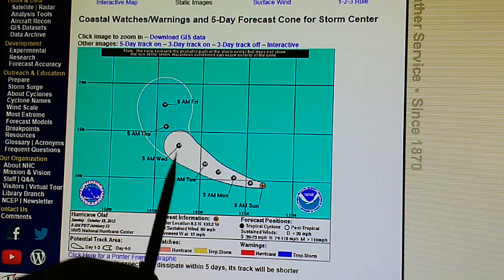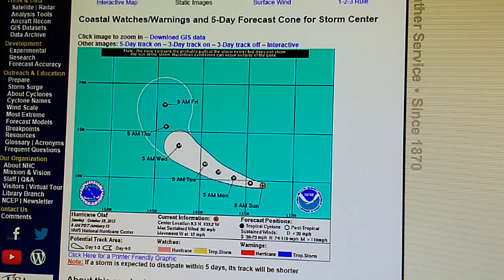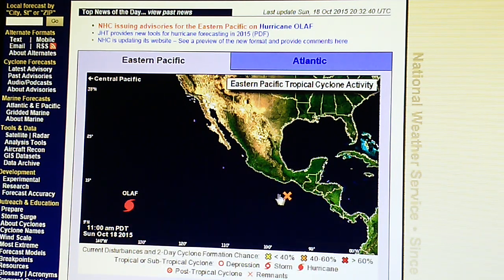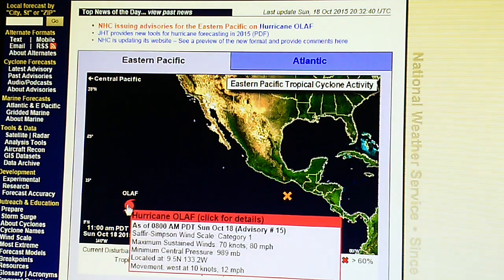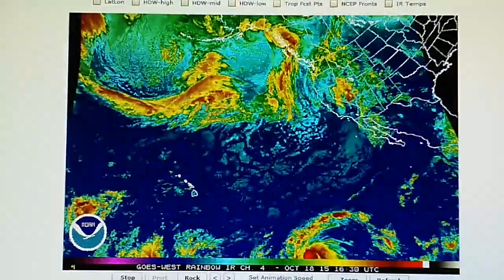It's forecast to make a sweeping turn to the north around Wednesday and Thursday, so we'll keep an eye on that. We also have a disturbance right here which has a 40 percent chance of hurricane formation in two days, so we'll be keeping an eye on both of these storms. This storm has a core pressure of 989 millibars.